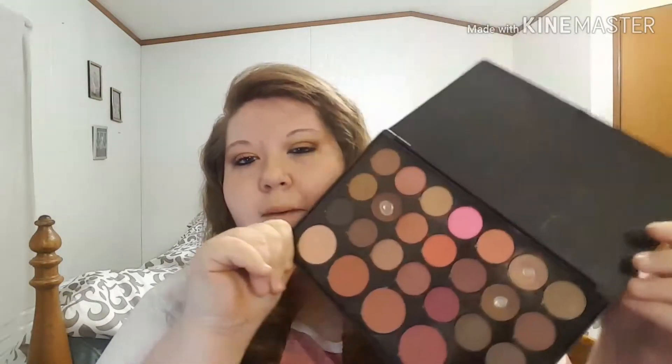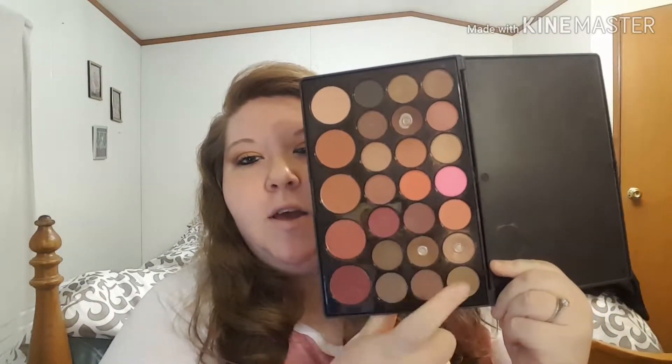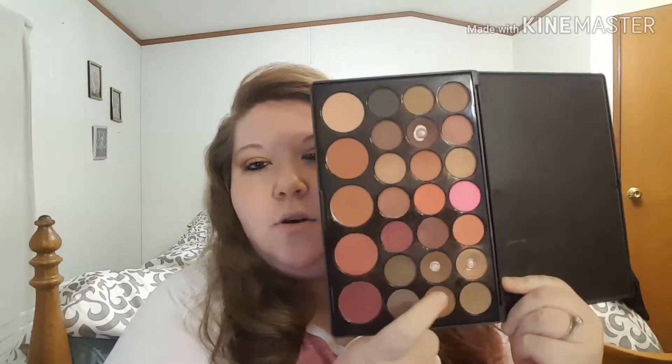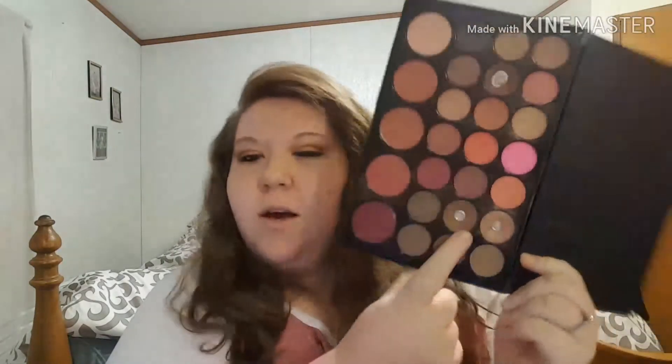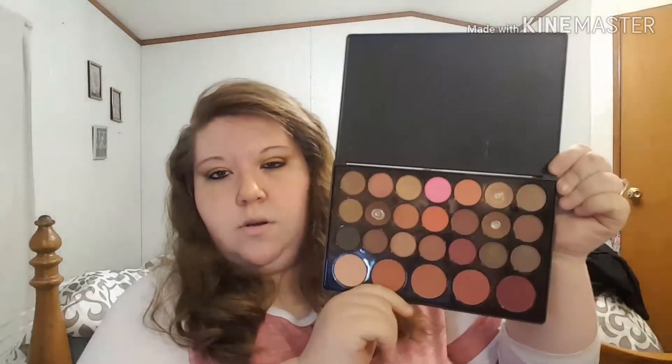I got this from one of my friends named Allie and I absolutely love this palette. You can see the three colors I use every day — this is my base color, this is my second color, and this is my third color, and then I use a sparkly in the inner corner of my eye. I absolutely love this eyeshadow palette. If you were looking at this palette and didn't know if you should buy it, I would recommend it. I want to do more looks with it because it's got so many pretty colors.